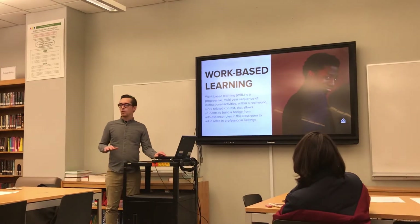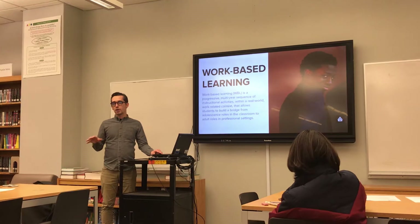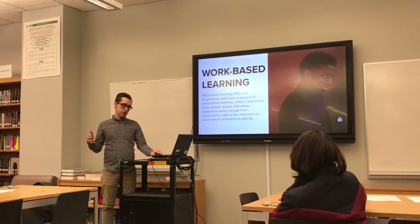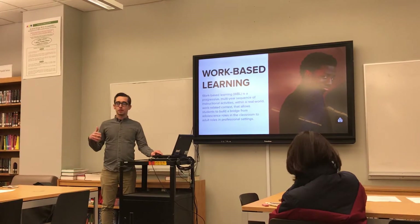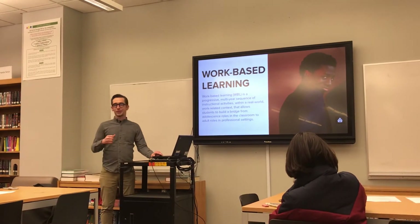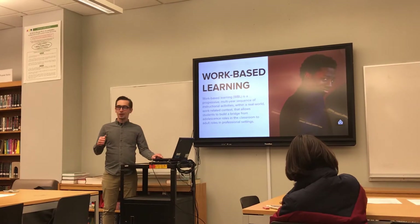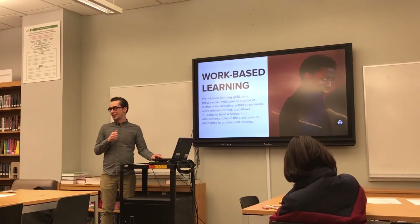Everything that we do here at the High School of Art and Design is revolved around the CTE education program, which is career and technical education. Please remind your students, your sons and daughters, that they do go to a CTE school.